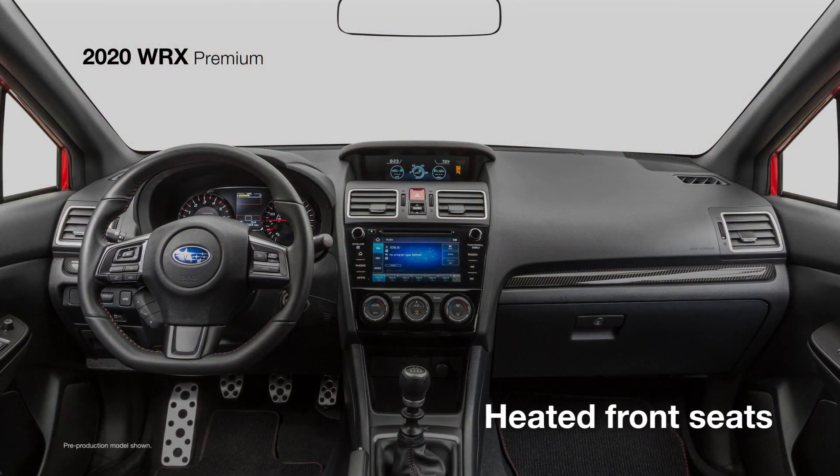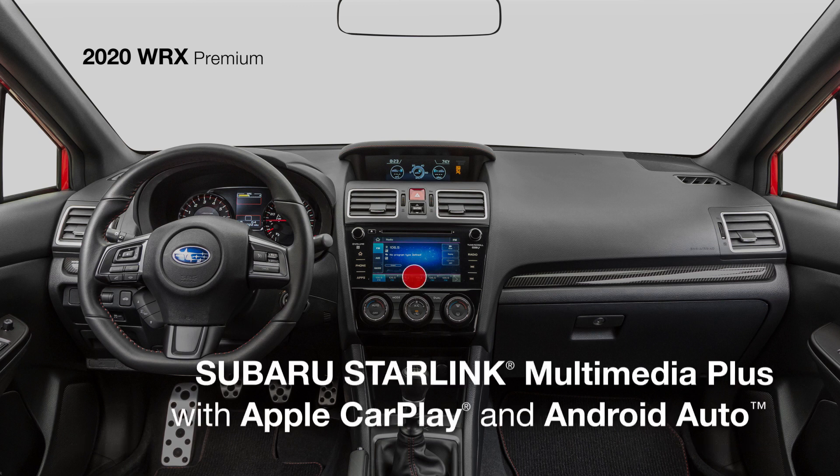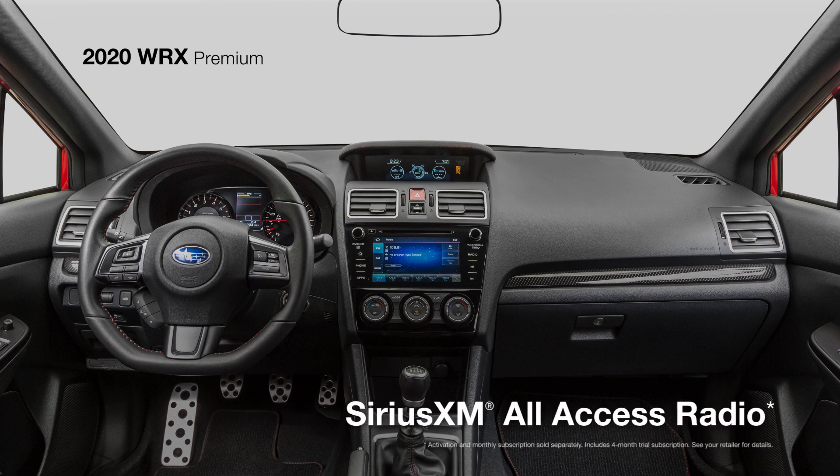Inside, there are heated front seats to enjoy and a wide-open view thanks to the power moonroof overhead. Subaru Starlink Multimedia Plus with a 7-inch touchscreen features standard Apple CarPlay and Android Auto integration, along with SiriusXM All-Access Radio.